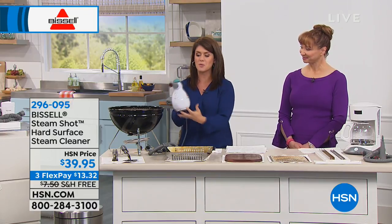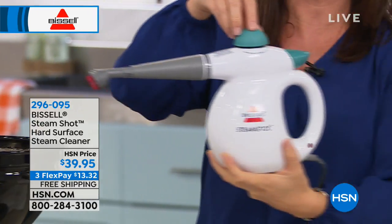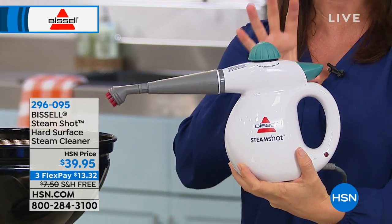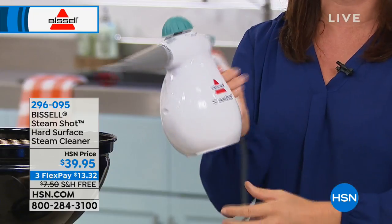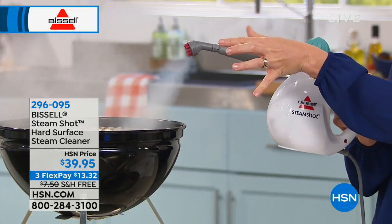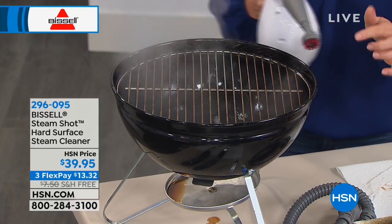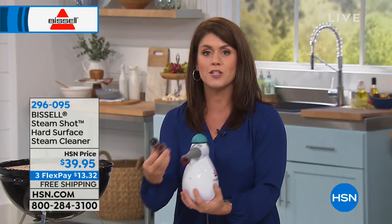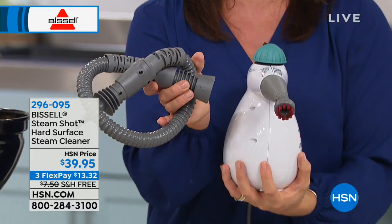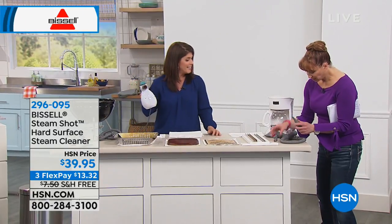Every single time we do the Steam Shot, people lose their minds — no chemicals whatsoever. It's only three pounds. With regular tap water, you add water right here, give it a twist, lock it under pressure, and in about 15 seconds you're ready to go. It's on demand — you have a trigger and you just start cleaning. That hot, focused steam works on stainless steel and all metals. Today you're getting two different scrubby brushes, plus the extension hose — if you have teenagers, this is a bathroom helper.